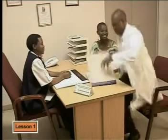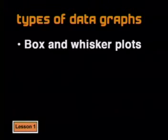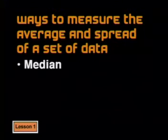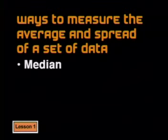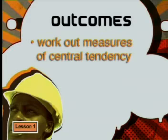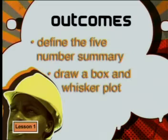In our series of six data handling lessons, we will look at the graphs that researchers like Lois use. We want to study box and whisker plots, cumulative frequency graphs, and scatter plots. We also want to look at different ways to measure an average of a set of data and how much the data is spread out. To do this we will need the median, the interquartile range, the mean, and standard deviations. By the end of this lesson you should be able to work out measures of central tendency and measures of dispersion, define a five number summary, and draw a box and whisker plot.